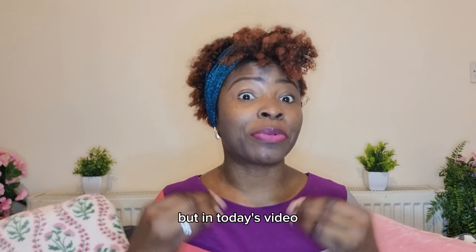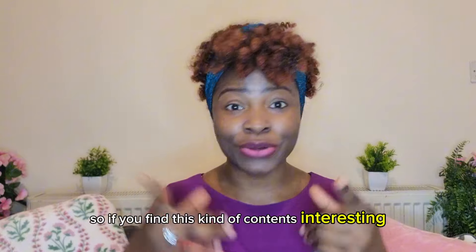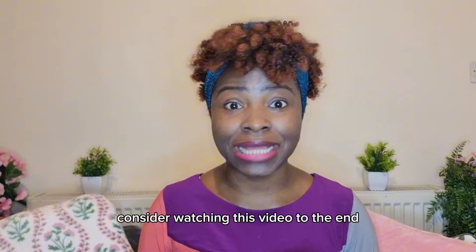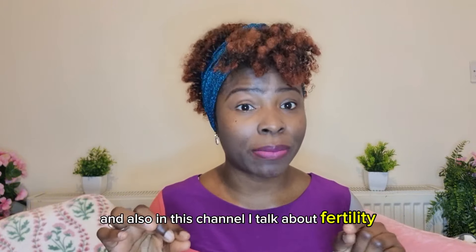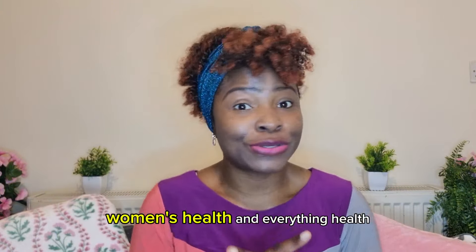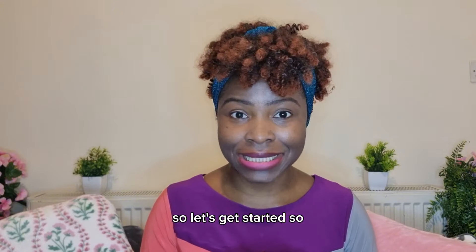In today's video I'm going to be telling you the exact things that could be causing this and what you should do about them. If you find this kind of content interesting, consider watching this video to the end and sharing it with friends and loved ones who might benefit. In this channel I talk about fertility, women's health, and everything health. If you find this interesting, consider subscribing. Let's get started.